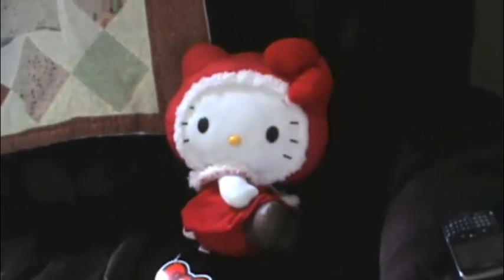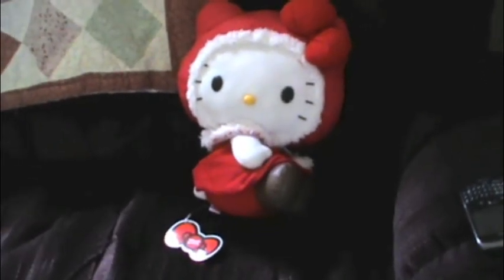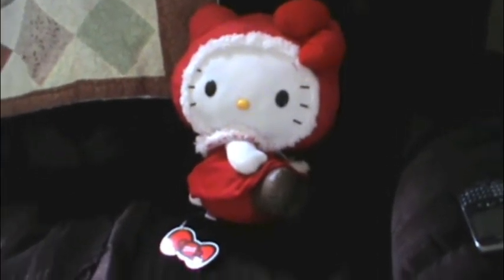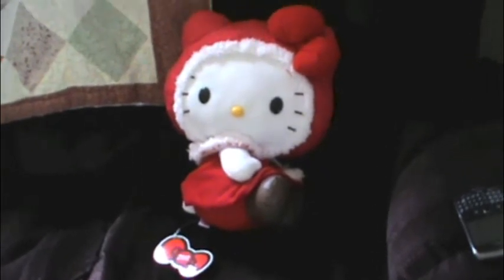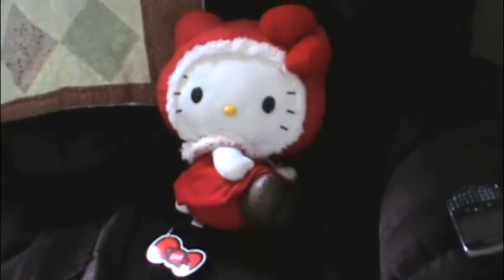Hey guys, I got a very special video today to show you — it is my Hello Kitty Christmas plush collection. She is a Japan exclusive and she's really, really cute. I just got her yesterday; I paid $22 for her and I was expecting her to be rather small, because usually you expect that. But when I got her, she's like freaking huge — I love her so much!